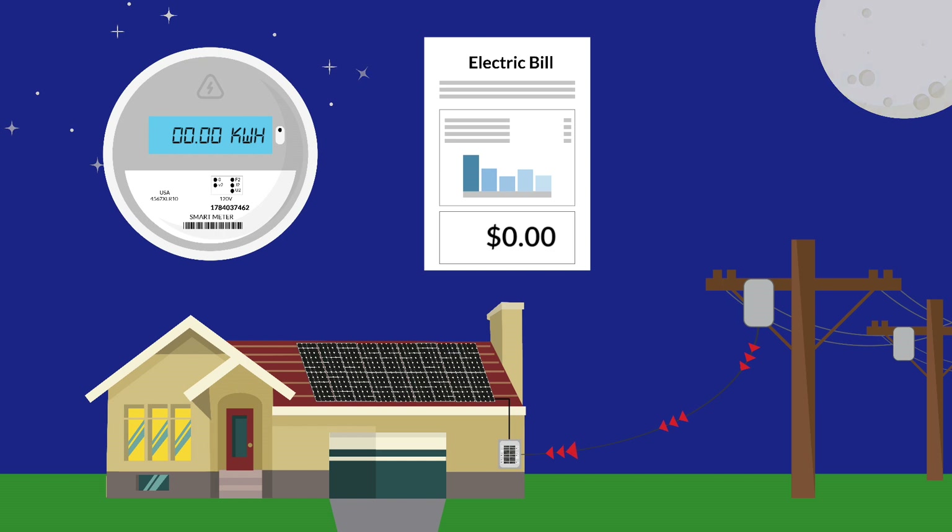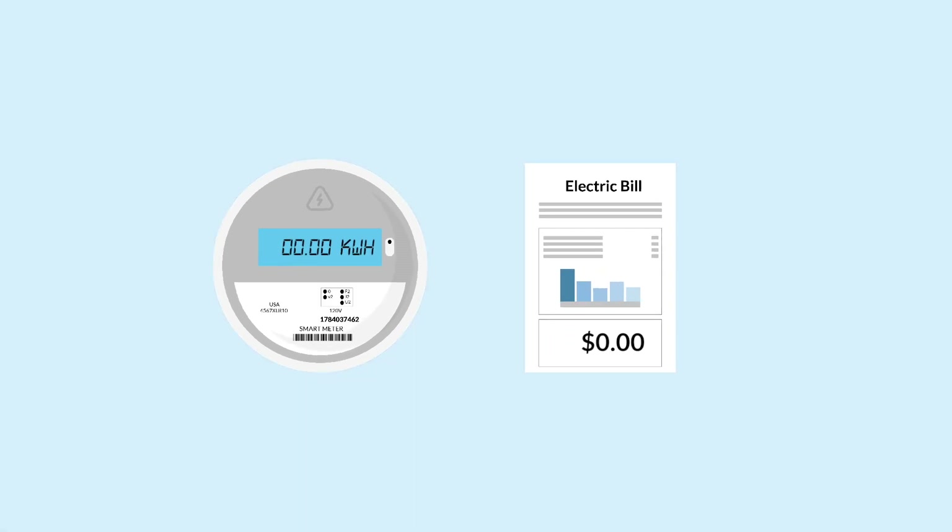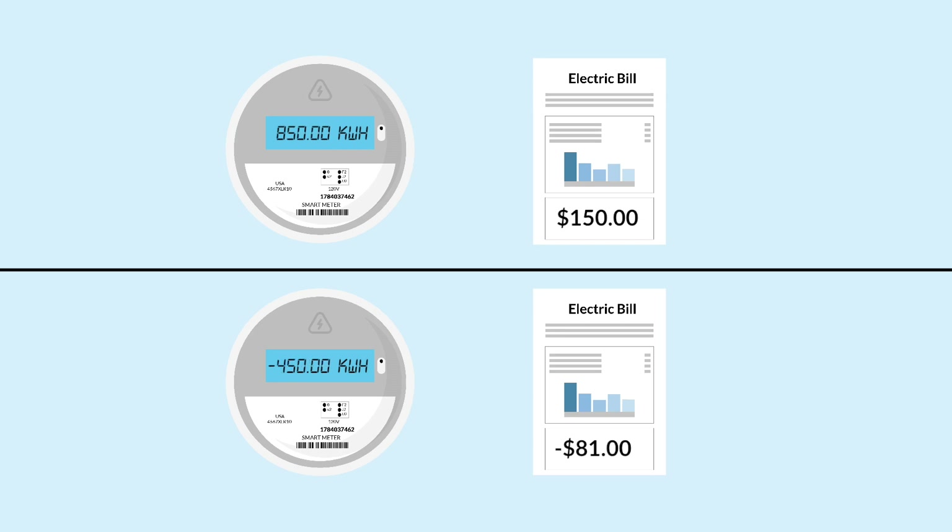At the end of the billing cycle, the net amount of electricity used is what is charged to your account. This amount may be negative or positive, so you can either get a credit or a charge on your account.